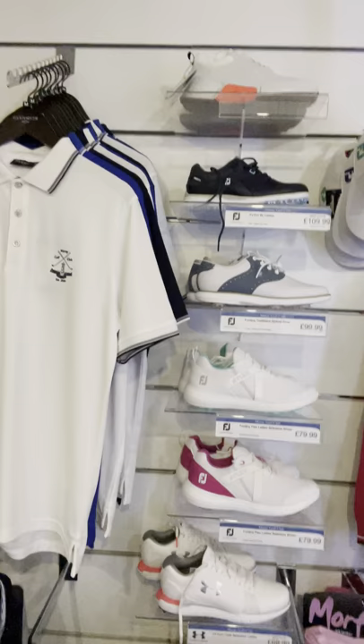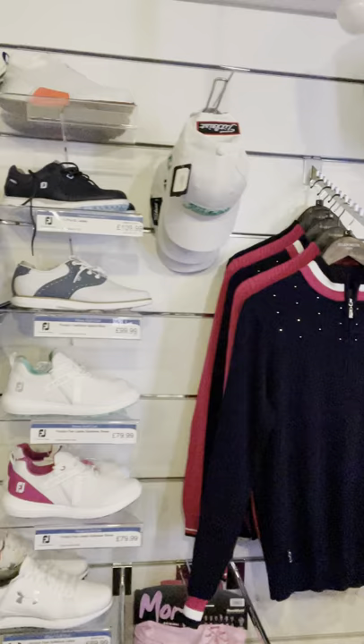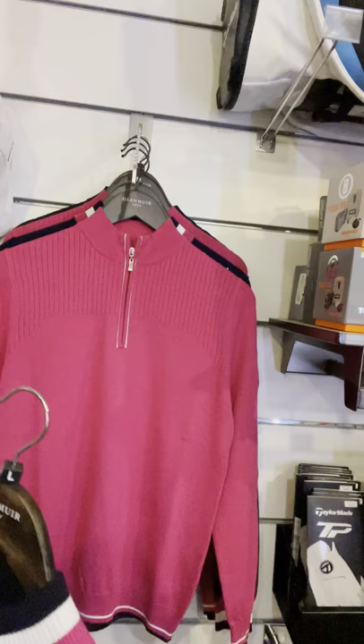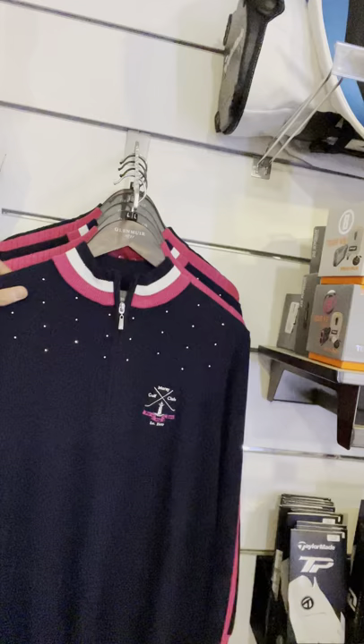I'm going to take you into the corner here as well — we have a few more ladies items. I know sometimes the ladies get a small section of the shop, but we do have a reasonable selection of shoes for the ladies. Again, there we have Foot Joy, Under Armour, and some Eccos up at the top. We have some nice pieces here — a little bit of glitz, and a nice couple of cotton zip-neck sweaters, one with the logo on the chest and one with the logo on the sleeve.